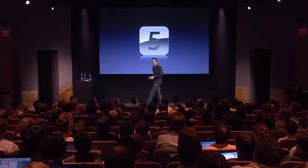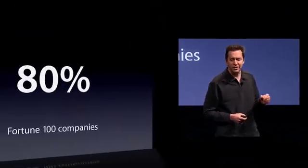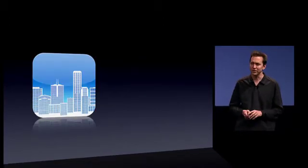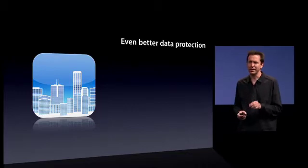Our fifth tentpole has some great features for enterprise. The iPhone has made huge inroads in enterprise — already more than 80% of Fortune 100 companies are using iPhones. And so we have some really nice features here, starting with even better data protection.